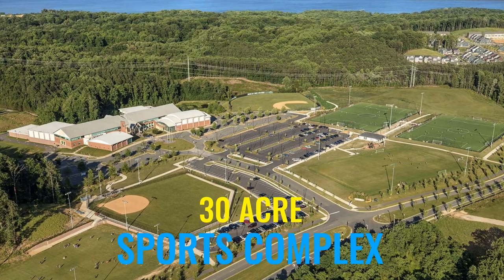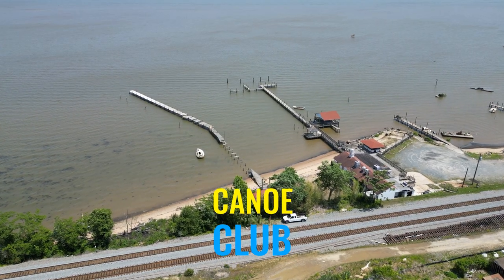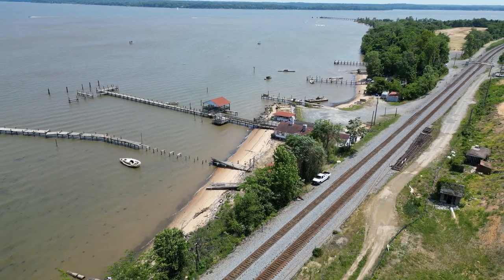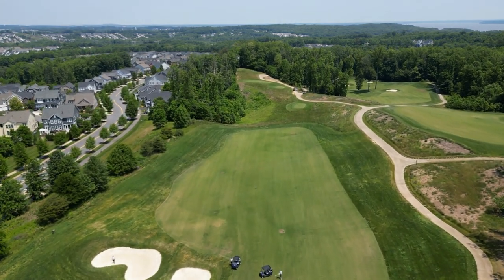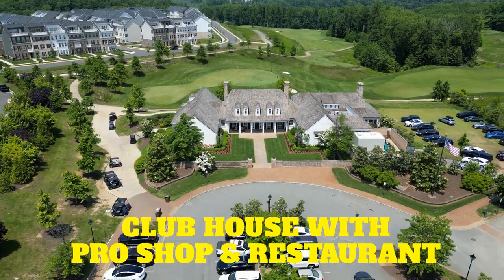Potomac Shores also has 850 acres of open space featuring hiking and biking trails, a 30-acre sports complex with soccer fields, baseball fields, and playgrounds. Then there's the canoe club — a launching point for your kayaks, paddleboards, and fishing, giving you super convenient water access right in your backyard. And Potomac Shores features an 18-hole Jack Nicklaus championship-level golf course, ranked by Golf Digest as one of the top 10 newest golf courses in the country, plus an 8,000 square foot clubhouse with a pro shop and a full-service restaurant.